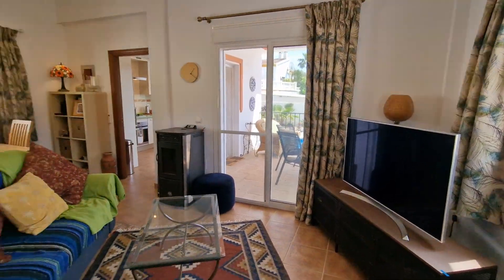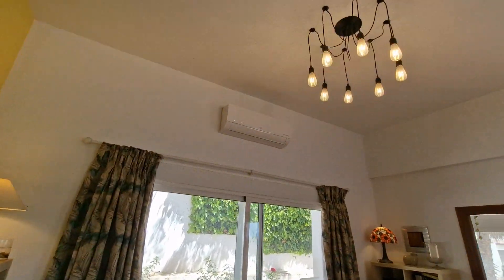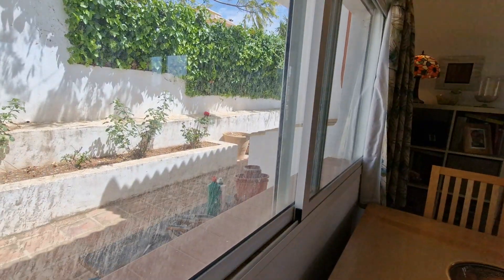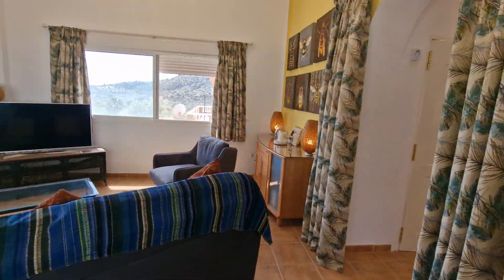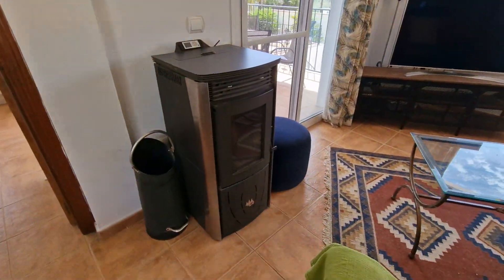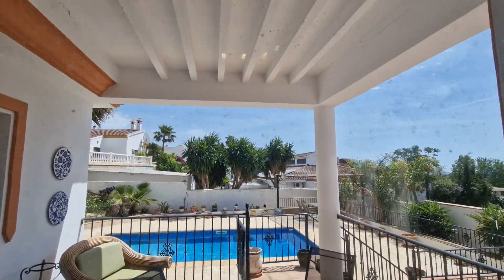The ceiling height in this room is higher than average. There's an air conditioning inverter unit, and big windows onto the back terrace. It's a really nice size. You've got a pellet burner that's relatively new, and here you can see that lovely covered terrace overlooking the pool area.